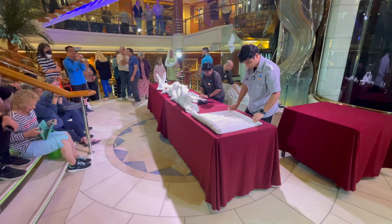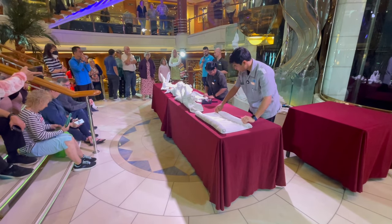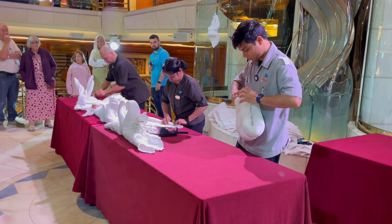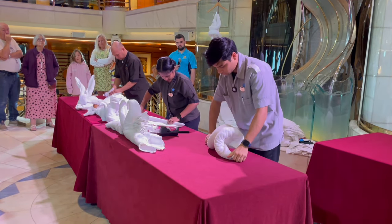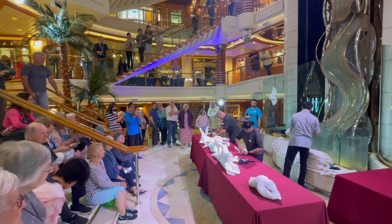As we came out of the impromptu galley tour there was a towel folding demonstration in Princess Plaza which was really really interesting. Unfortunately we haven't had any towel art animals left in our cabin on this cruise, but it is fascinating to see the skill and talent of some of the crew members.